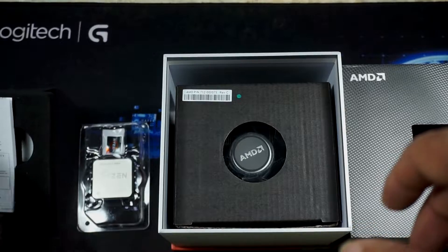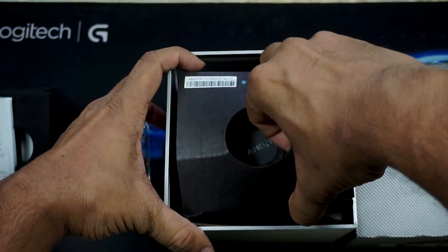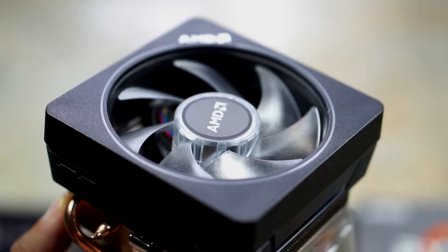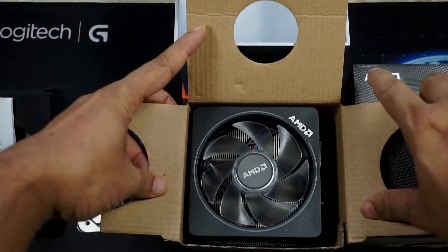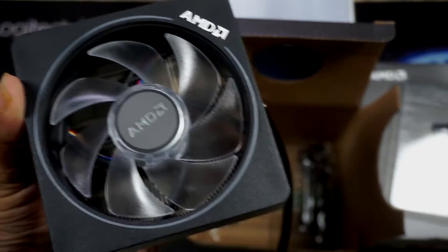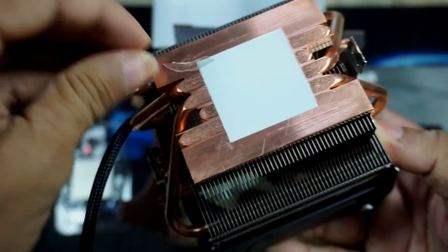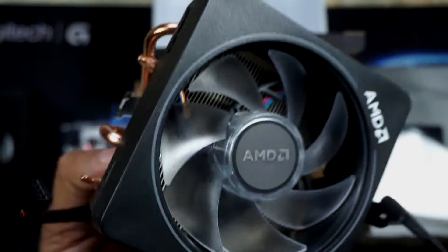And here we have the processor's heatsink and cooling fan. Normally, I have an Intel processor — the Intel processor's heatsink is tiny and small. But look at that — this heatsink is really big. It is well made, with a large heatsink and heatpipes. It is really amazing.